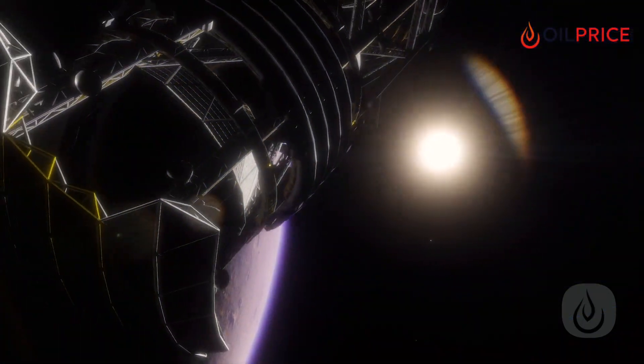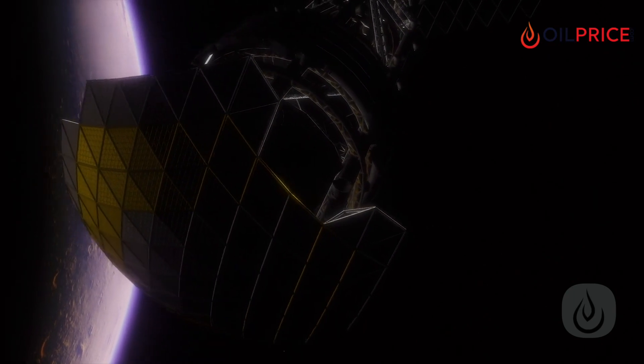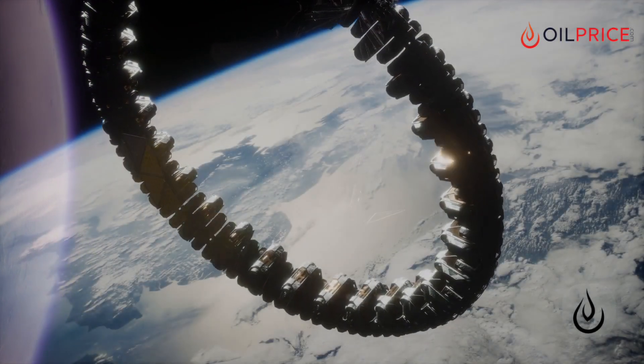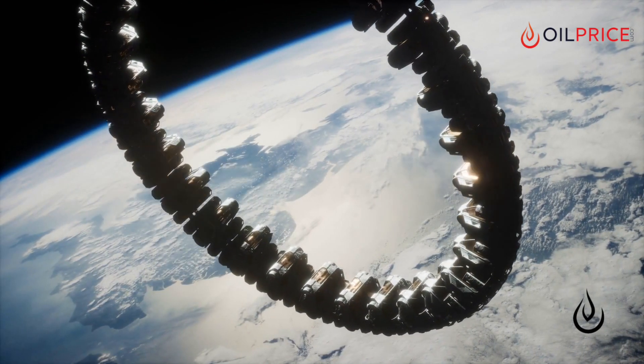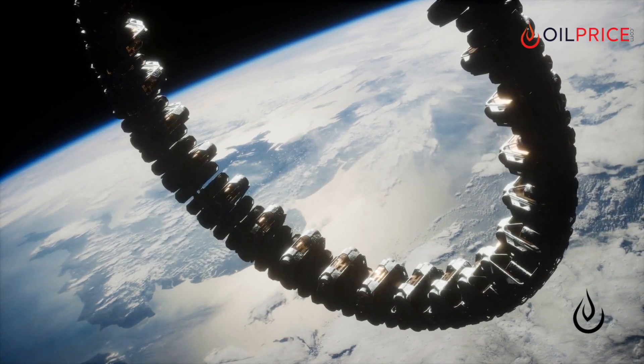For now, the solar tile in space may be only the size of a pizza box. But eventually, researchers envision dozens of panels in each array. The ultimate goal, of course, is the same as most energy breakthroughs — to revolutionize the way the world generates energy.